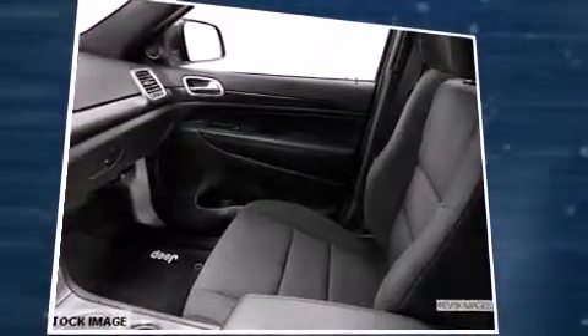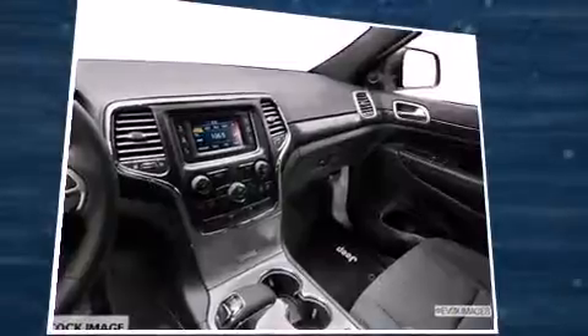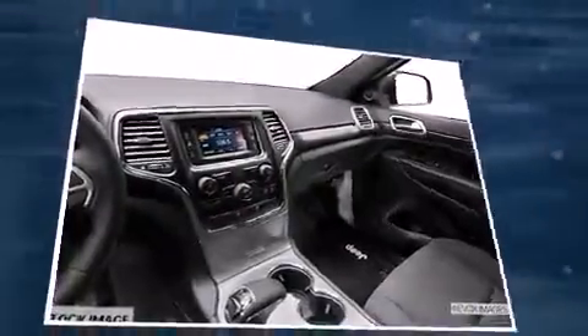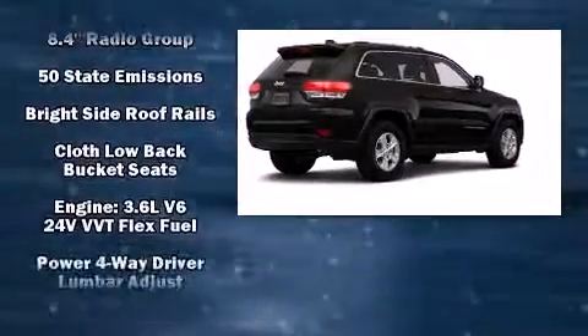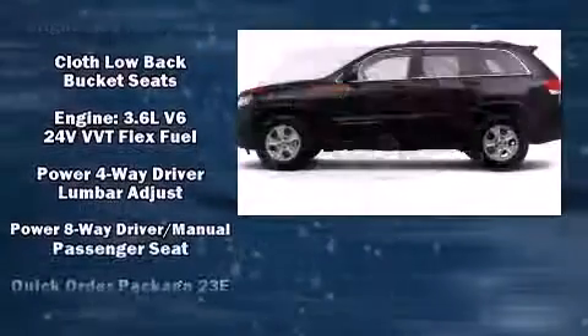Passenger security is always assured thanks to the various safety features such as head curtain airbags, front side impact airbags, traction control, brake assist, anti-whiplash front head restraint, ignition disabling and four-wheel disc brakes with ABS.